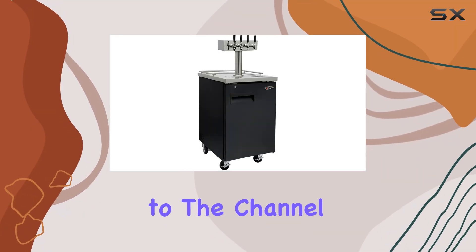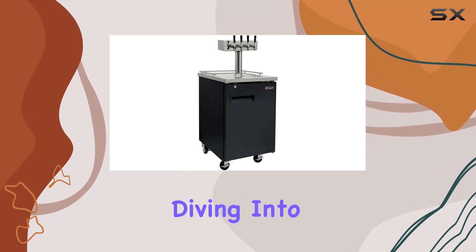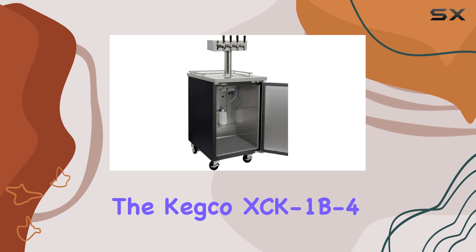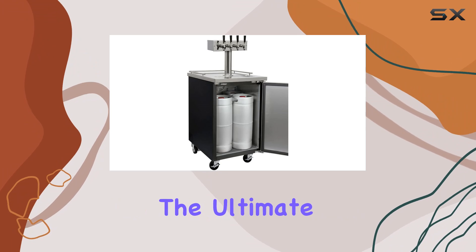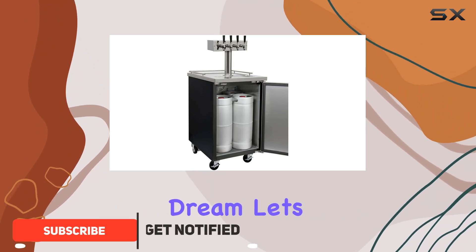Hey everyone, welcome back to the channel. Today we're diving into the Kegco XCK 1B44 Faucet Commercial Direct Draw Beer Dispenser, also known as the ultimate beer lover's dream. Let's jump straight into it.